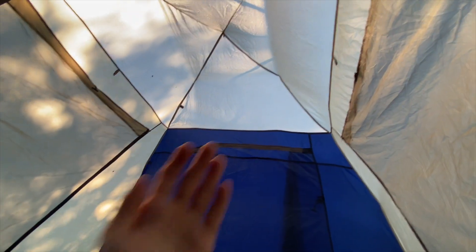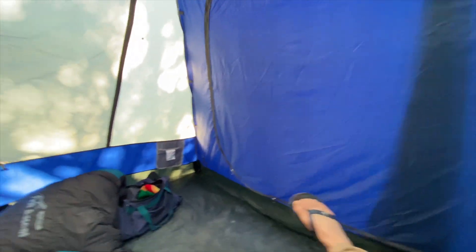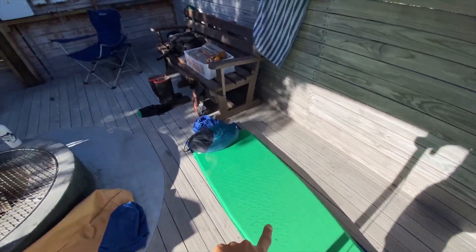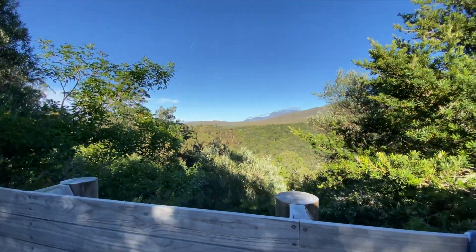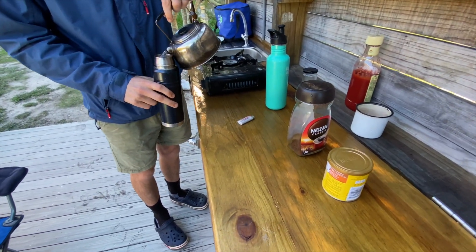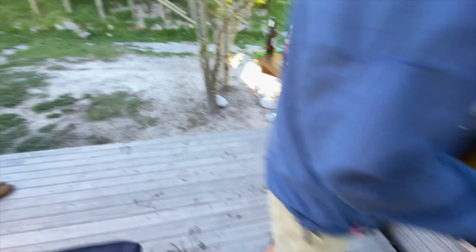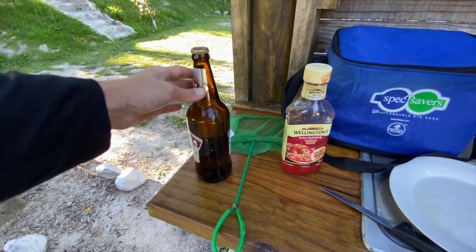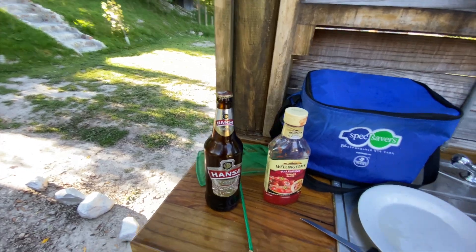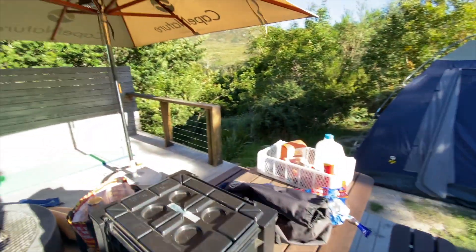Good morning from the inside of the tent — pretty much just woke up. I'll show you what our campsite actually looks like during the day. For some reason Oliver slept over there. Just a view from the back. One of the most important things of today is just our coffee making station — which I don't even drink coffee, so I don't know why I'm saying that. Oliver's priorities were high last night. But we've got some safe with breakfast today.